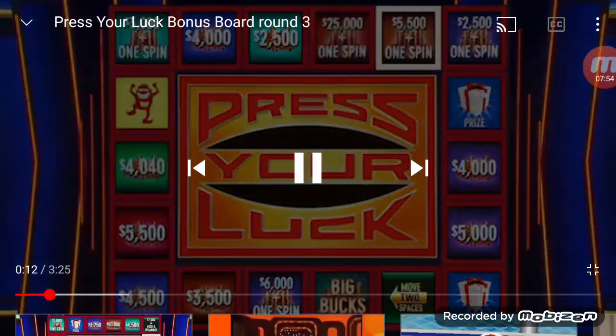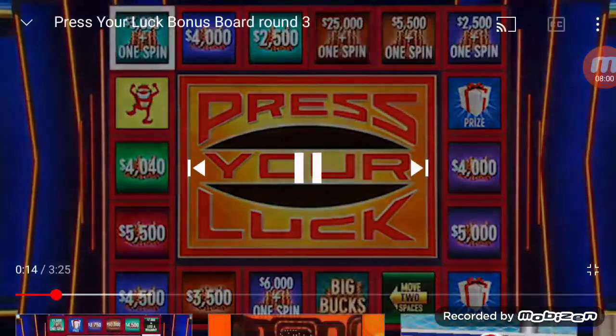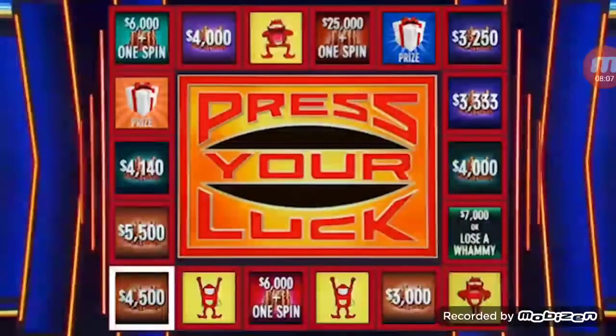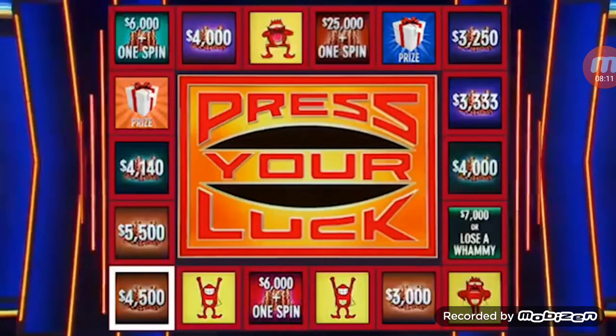Big Bucks, no whammies — stop. $3,000. Two spins left. Big Bucks, no whammies — stop. $4,250. $97,739. One spin. Stop — $4,500. We end this round with $102,239. Big Bucks double to 50 grand.